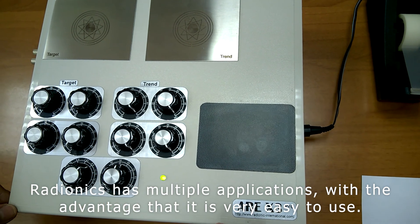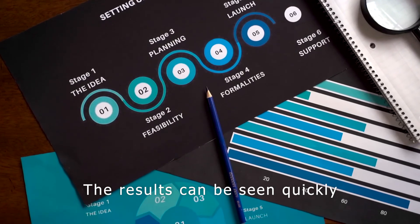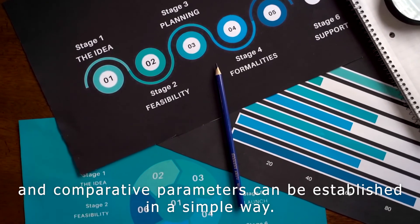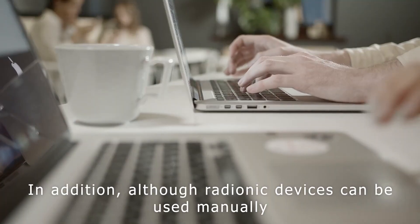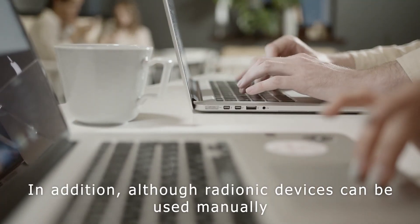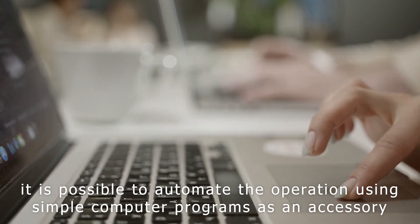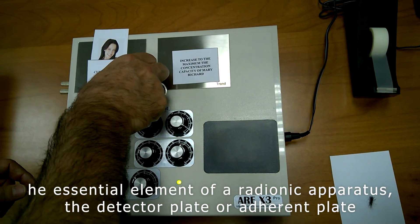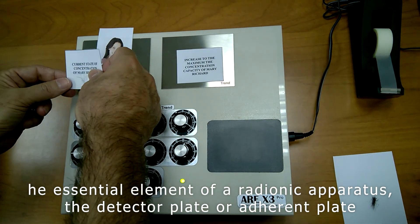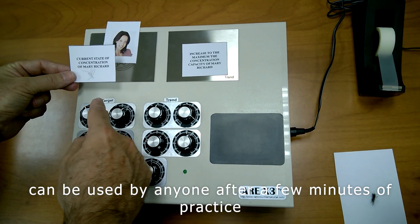Radionics has multiple applications, with the advantage that it is very easy to use. The results can be seen quickly and comparative parameters can be established in a simple way. In addition, although radionic devices can be used manually, it is possible to automate the operation using simple computer programs as an accessory element. On the other hand, the essential element of a radionic apparatus, the detector plate or adherent plate, can be used by anyone after a few minutes of practice.